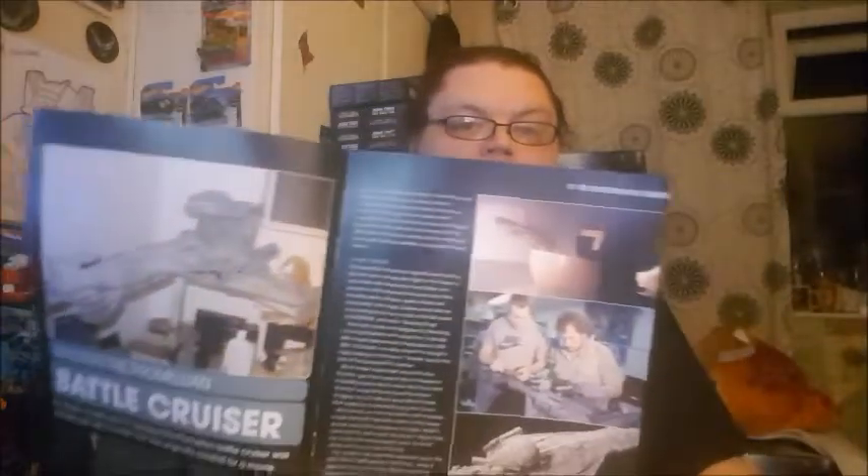And then we've got 'Building a Promeleon Battlecruiser.' It was actually a model used for a movie called Night of the Creeps, which is a bizarre movie. And they just added to it and took away parts and just made it fit into Star Trek, really.